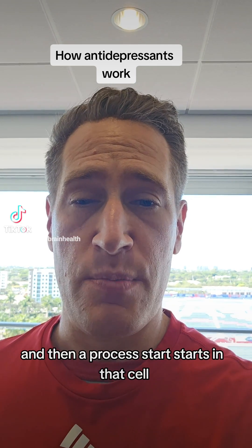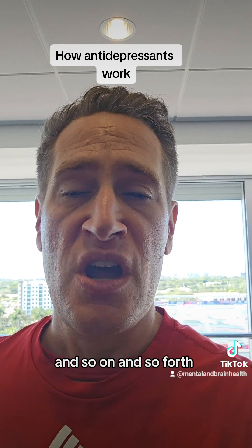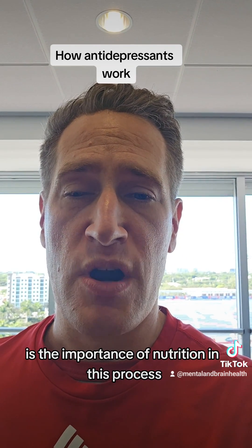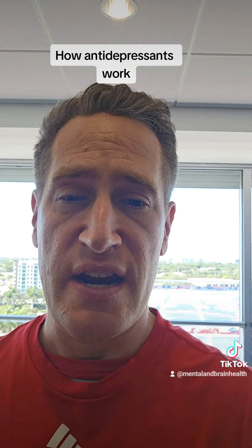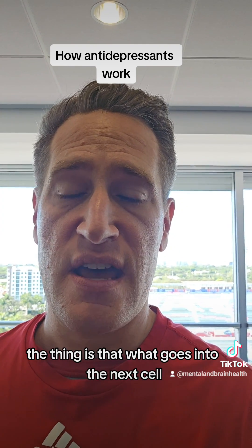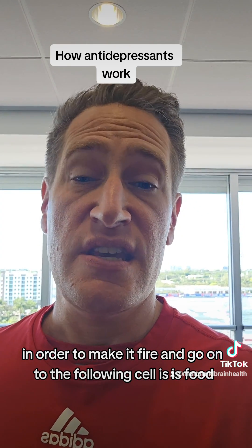And then a process starts in that cell, and then that transfers on to the following cell, and so on and so forth. The one thing that I think a lot of people don't realize is the importance of nutrition in this process, because when the serotonin travels from one cell to the next one, it operates like a key that unlocks the next cell. What goes into the next cell in order to make it fire and go on to the following cell is food.